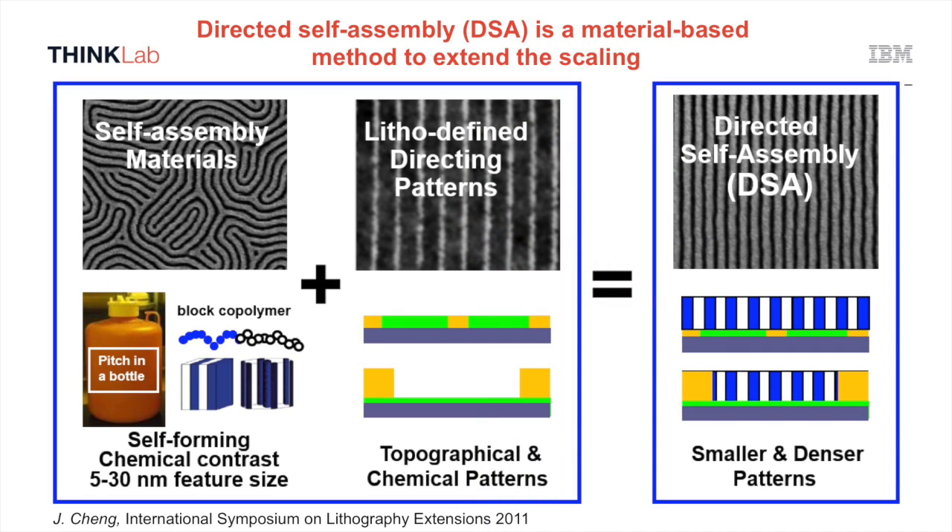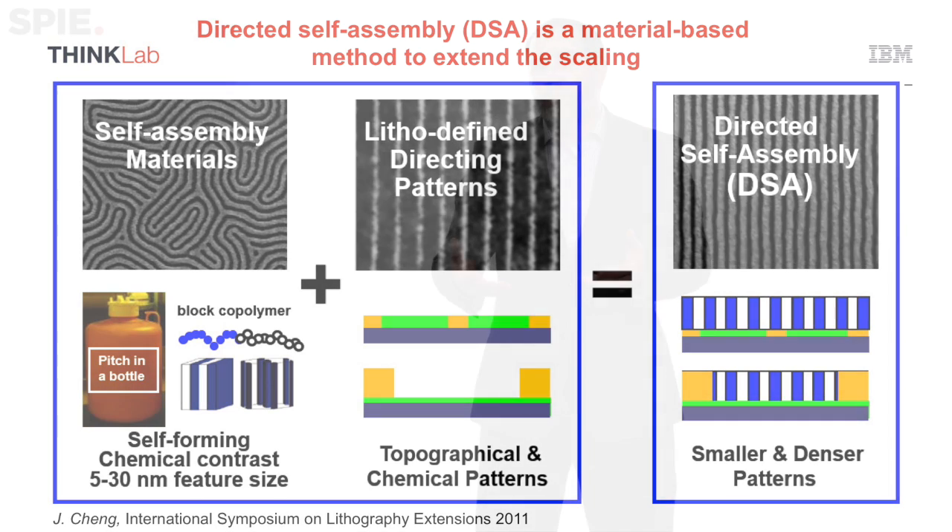Directed self-assembly is basically a technology in which you use the natural phase separation of a diblock copolymer, or really a copolymer system. The natural periodicity is defined by effectively the molecular weight of the systems and the interactions between the two parts of a diblock copolymer system. The unique part of directed self-assembly is that the natural periodicity is fixed and driven by the chemistry rather than a deterministic mask. Directed self-assembly still uses the deterministic patterning of some sort of guiding pattern, which allows you to direct the self-assembly and the phase separation at a given frequency.